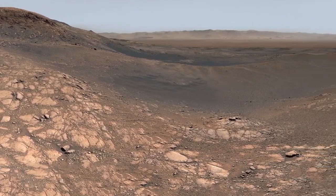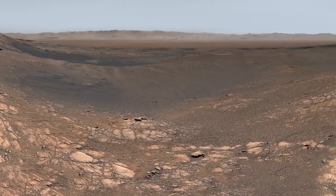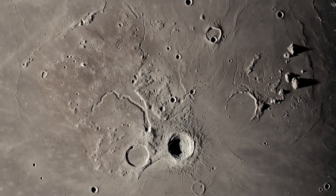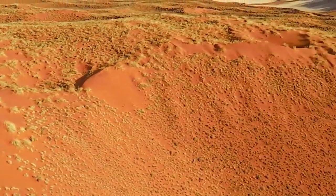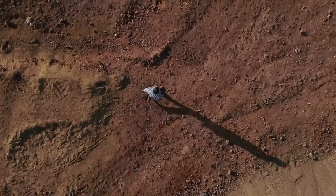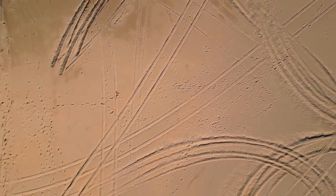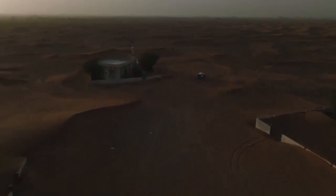One of the most striking findings is the refined view of Sputnik Planitia, the heart-shaped region first imaged by New Horizons. Though this area was known to be primarily made of nitrogen ice, Webb's infrared view revealed depth, texture, and brightness variations that suggest active surface processes — possibly sublimation or deposition of ice — hinting at ongoing geological activity despite Pluto's remote and frigid nature.